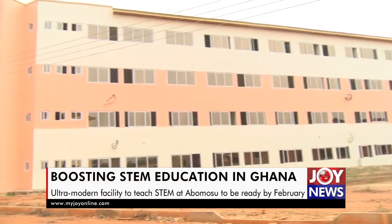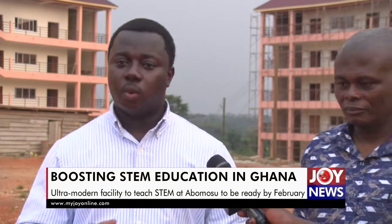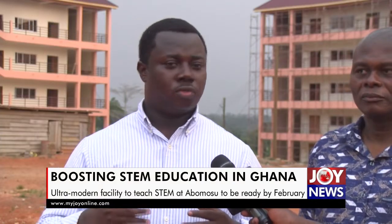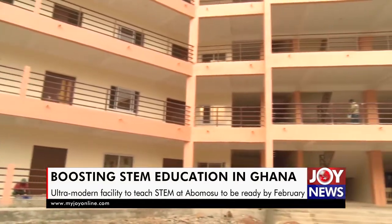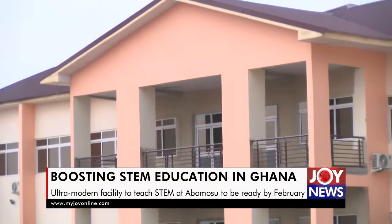Apart from the classroom block and the laboratories, we have dormitories — two dormitories, one for girls and one for boys — with good capacity, ultra-modern facilities, and good washrooms. We also have an assembly hall that can take not less than 2,000 students, a dining hall of similar capacity, and an administration block.